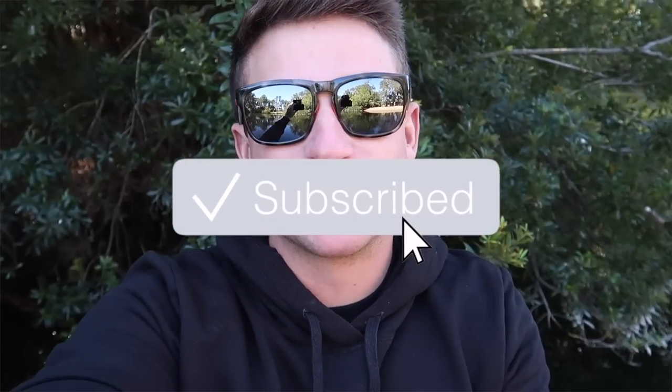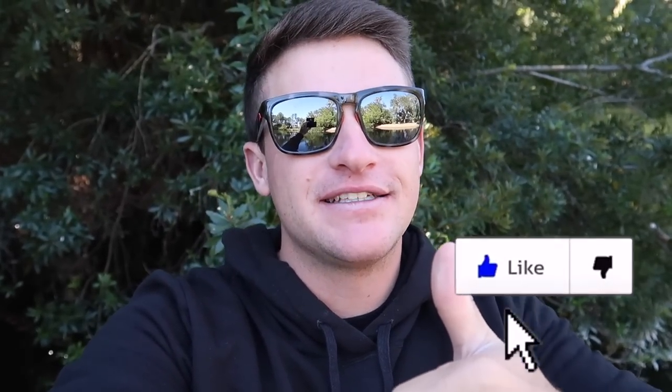If you guys are new to the channel, hit that subscribe button, hit the like button if you've been enjoying the content, and comment down below some video ideas. I'm out here with my boy - we got a little friendly challenge today.